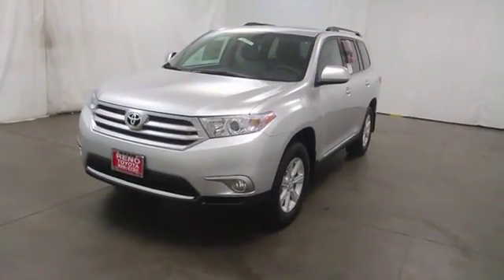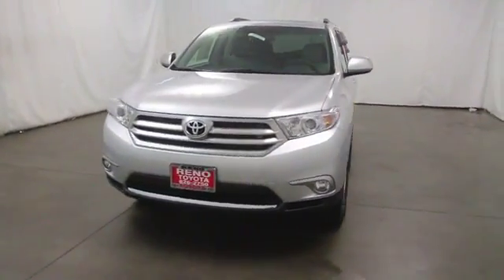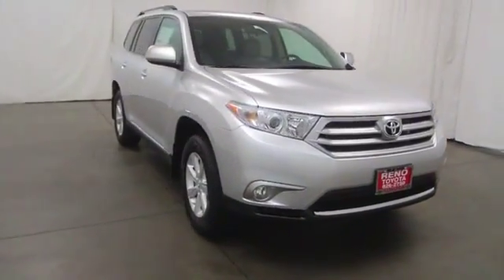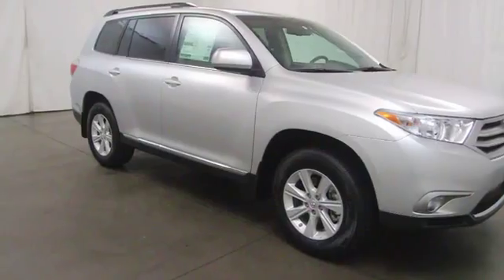The 2013 Highlander. The Highlander is the SUV that's thought of everything. The Highlander offers seating for up to seven and features Toyota's innovative center stow design.